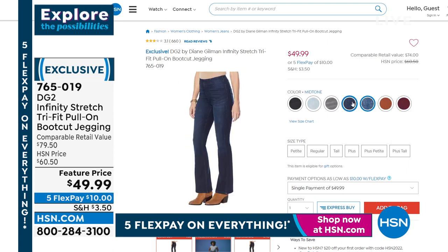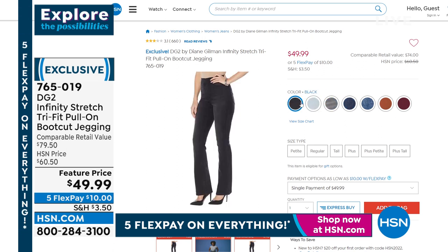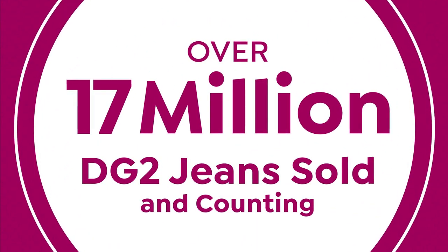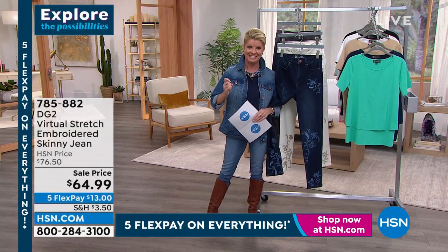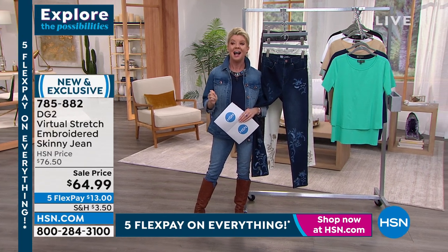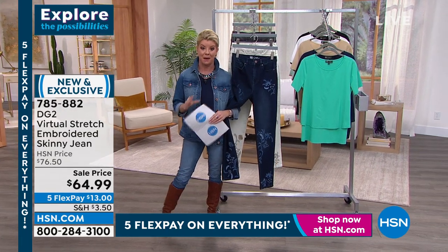Bathing suits and jeans are the most difficult things to get a perfect fit on. Diane Gilman is truly the master at the perfect fit jean without spending hundreds and hundreds of dollars. Our very first special is our stretch embroidered jean. Over 17 million jeans from Diane Gilman have been sold here at HSN — she is absolutely doing something right.